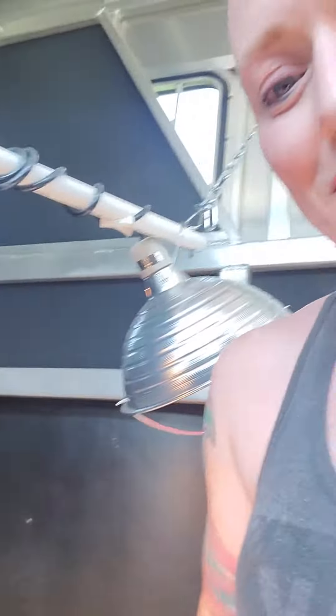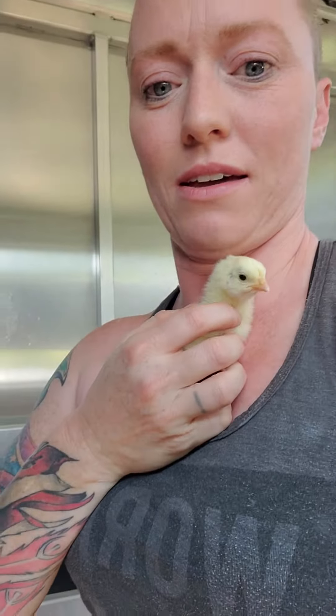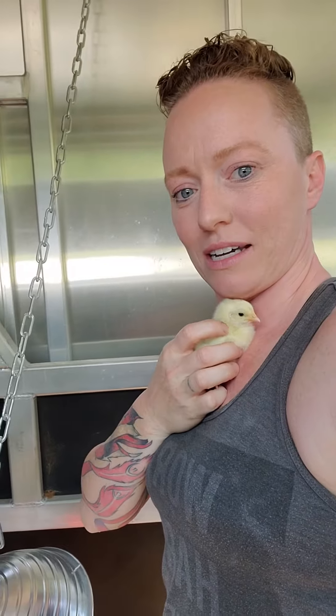Hi, this little guy. Hi baby, aww hi sweetie. They're so cute — chicky!